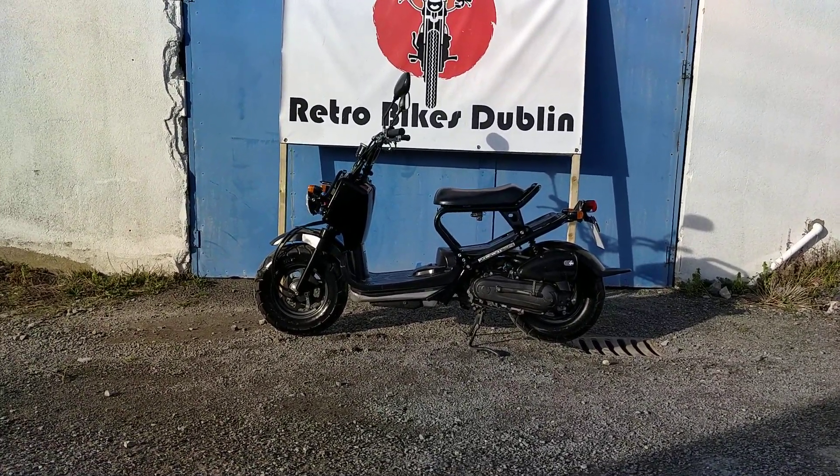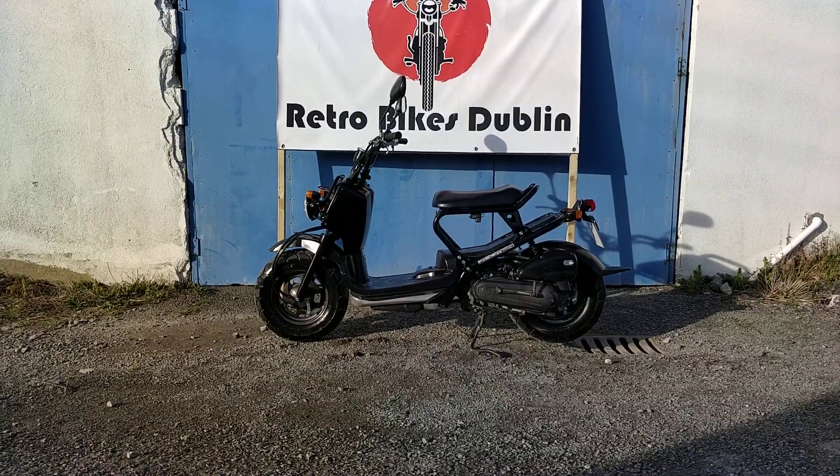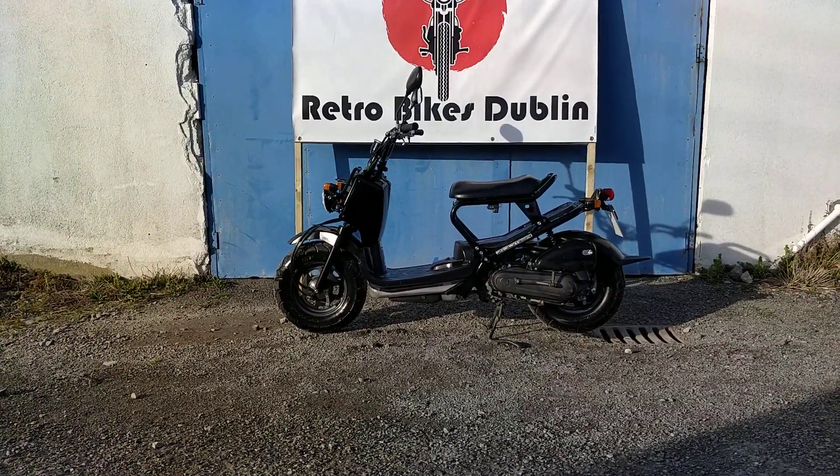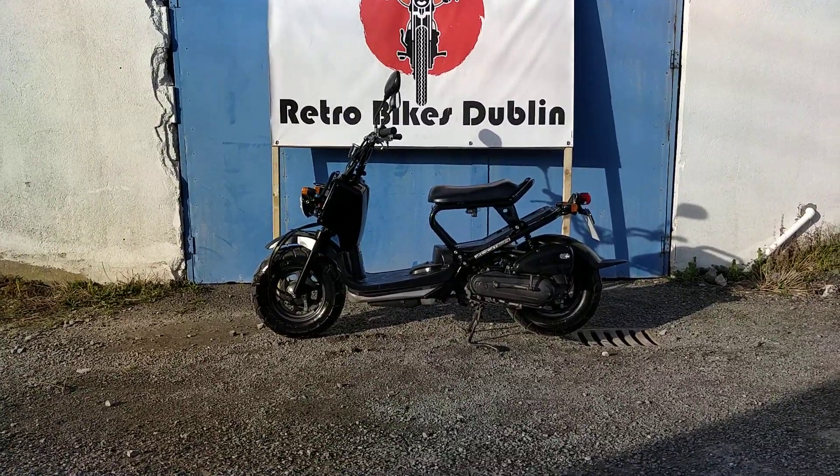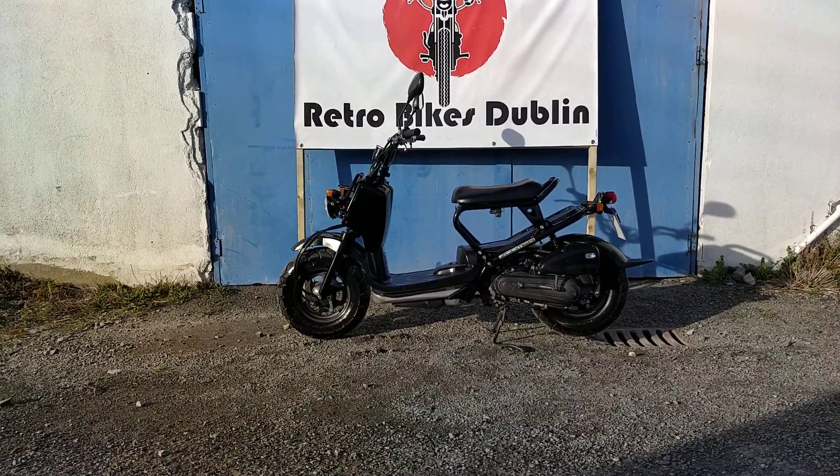The previous owner did very low kilometres on it, so the kilometres are still quite low. All round, there's not very many scrapes, but we'll go through that on the condition of the bike front to rear.